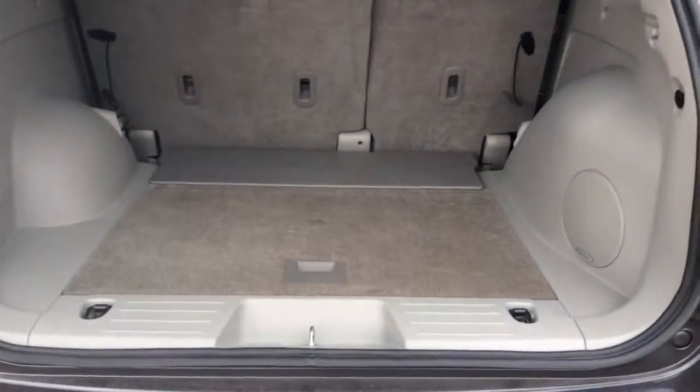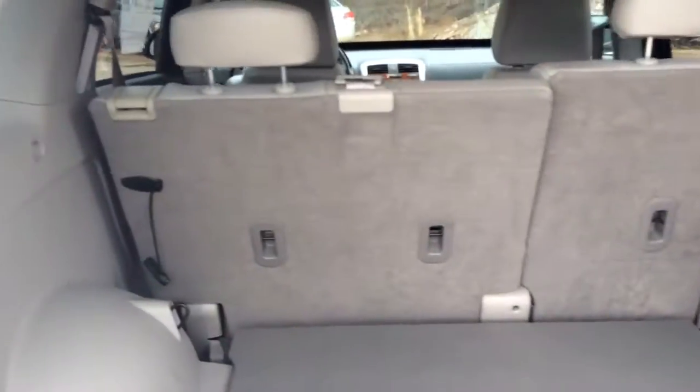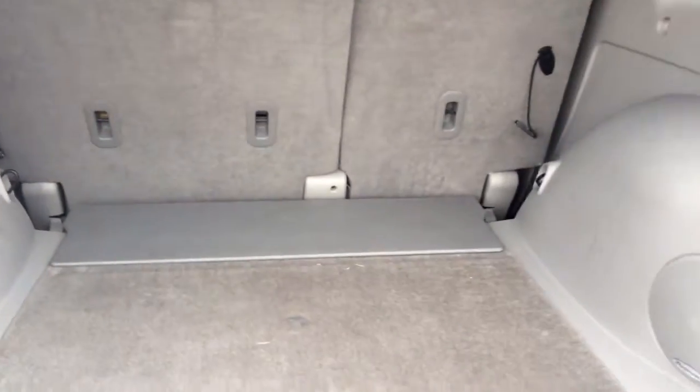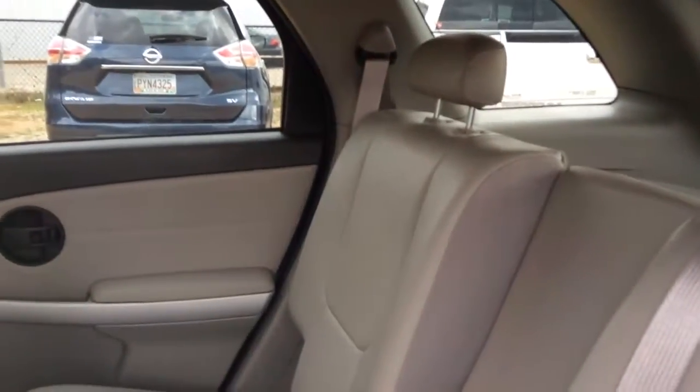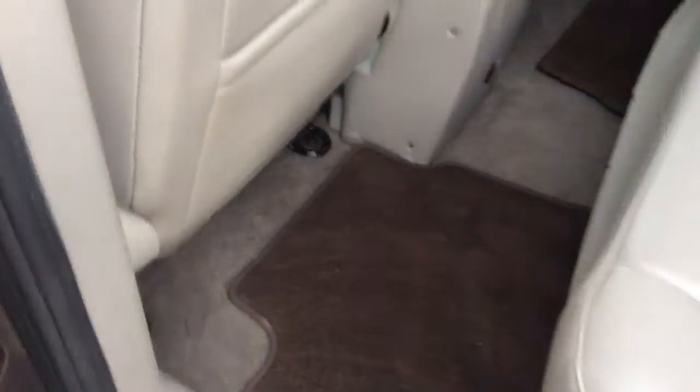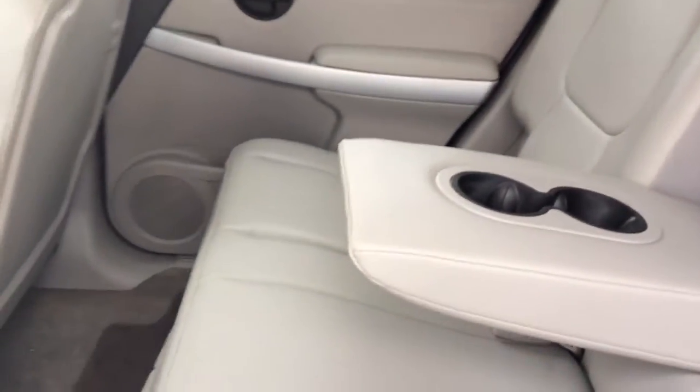It's got plenty of cargo space, and the rear seats do fold down flat if you need additional room. It's got a light gray interior in really good condition as well. There's no tears in the leather — it's been very well taken care of.